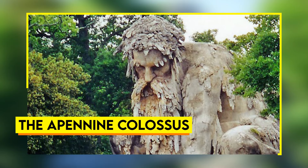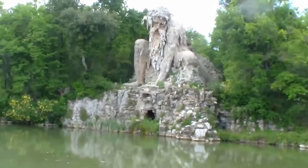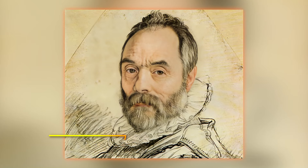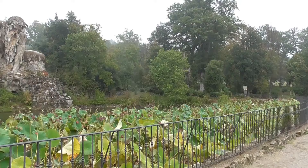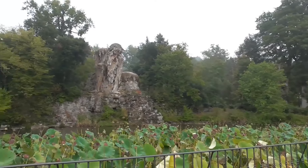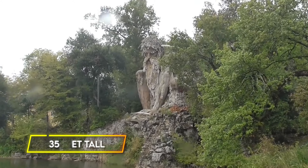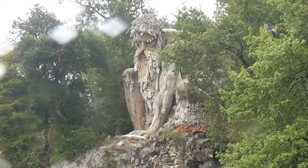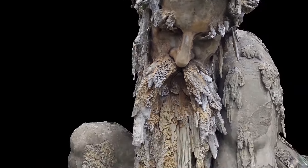The Appennine Colossus. Over the Italian landscape is the mighty Appennine Colossus, an awe-inspiring statue carved directly from stone. Created by the Renaissance master Giambologna in the late 16th century, this massive figure symbolizes the Appennine Mountains themselves. Standing at an incredible 35 feet tall, the Colossus is more than just a work of art — it's a powerful tribute to nature's raw force and beauty.